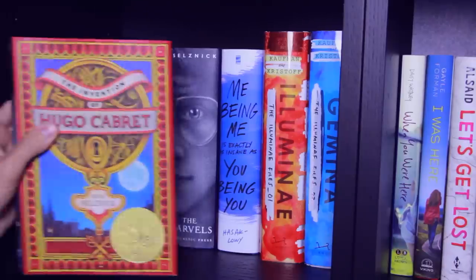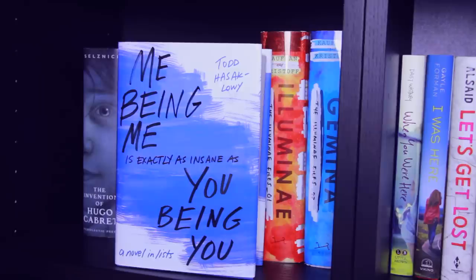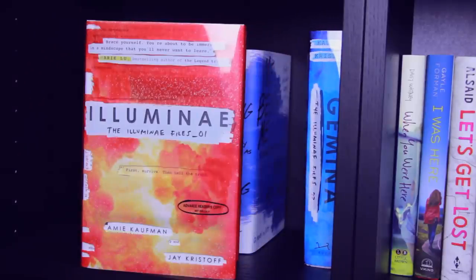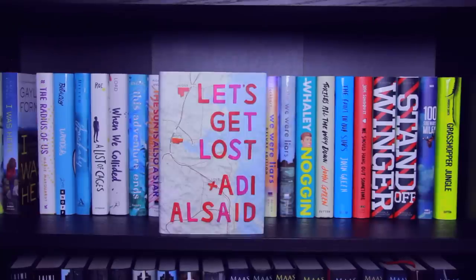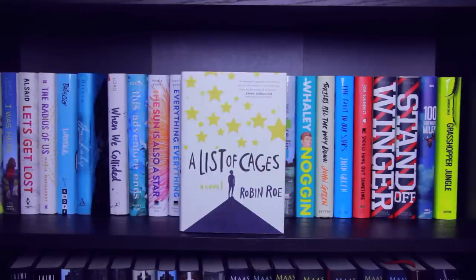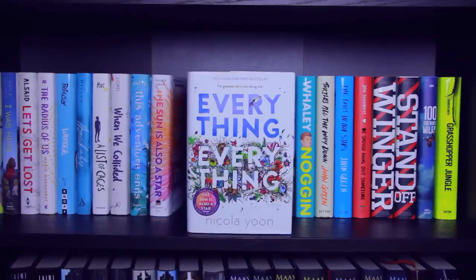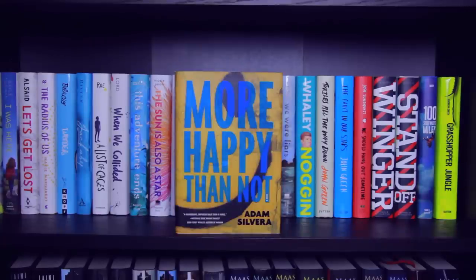Next shelf: The Invention of Hugo Cabret, Wonderstruck, and The Marvels, all by Brian Selznick. Me Being Me Is Exactly as Insane as You Being You by Todd Hasak-Lowy. The first book in the Illuminae Files, Illuminae, and Book 2 Gemina, both by Amie Kaufman and Jay Kristoff. When You Were Here by Daisy Whitney, I Was Here by Gayle Forman, Let's Get Lost by Adi Alsaid, The Radius of Us by Marie Marquardt, Wonder by R.J. Palacio, Jackaby by William Ritter, A List of Cages by Robin Roe, When We Collided by Emery Lord, This Adventure Ends by Emma Mills. The Sun Is Also a Star and Everything Everything, both by Nicola Yoon. History Is All You Left Me, They Both Die at the End, and More Happy Than Not, all by Adam Silvera.